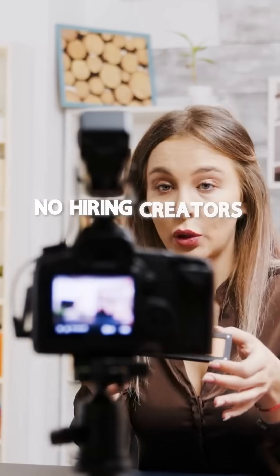I just made a UGC ad from one product photo. Best of all, no hiring creators, no shipping products, no waiting weeks for a shoot. Want to know my cheat code? Watch this.